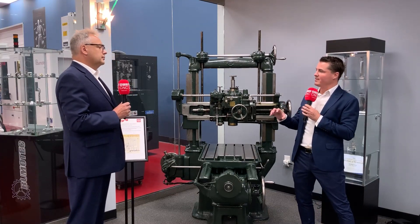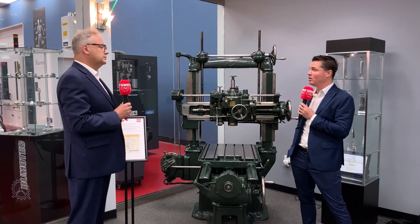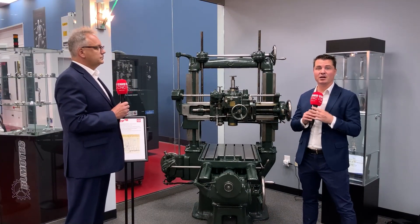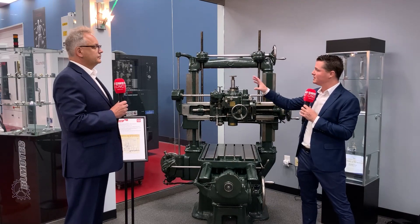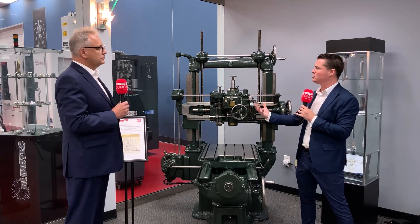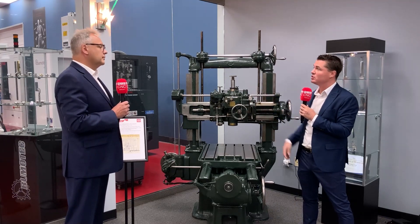When did you guys make the move to come to the US? We came to the US with American SIP in 1955. In this building we've been here approximately 20 years — we were actually the first tenant here. In this facility you have a tech center, a warehouse, offices, and you actually support outside production to prove out a product for a customer right here in your facility.